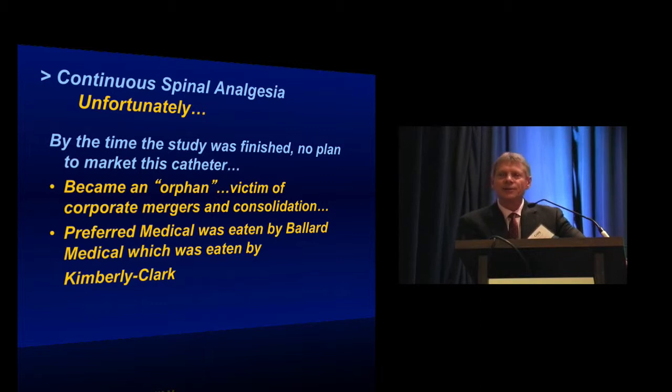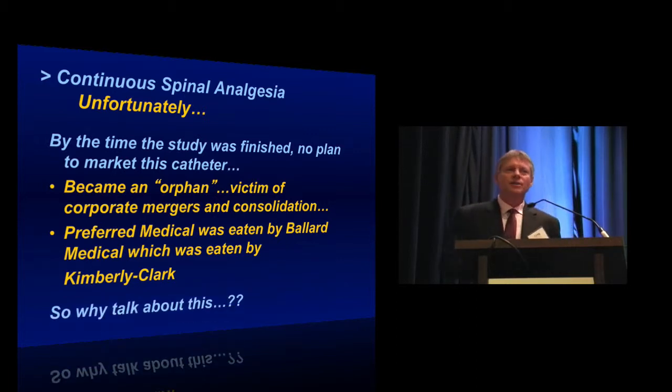Unfortunately, by the time the study was finished, there were no plans to market the catheter. The original sponsor, Preferred Medical Products, had been merged into Ballard Medical in Salt Lake City — which made primarily hospital hygiene products — and they were in turn taken over by Kimberly-Clark, which is more widely known for its consumer product line. Kimberly-Clark looked at the cost of getting this approved and marketed and decided to pass. So there are no current plans to market this device. However, it remains the largest study of continuous spinal analgesia ever reported, and it provides useful lessons we can apply to the technique even if we can't use that specific device.